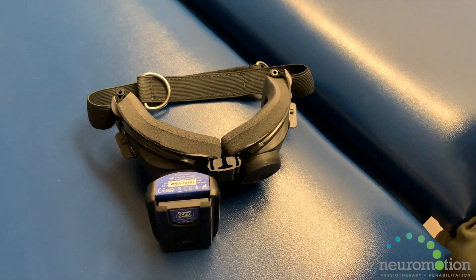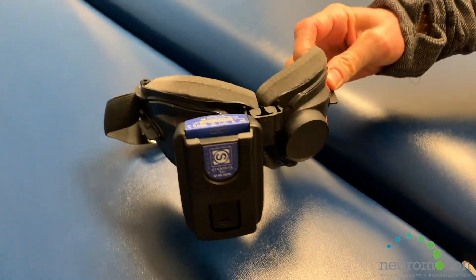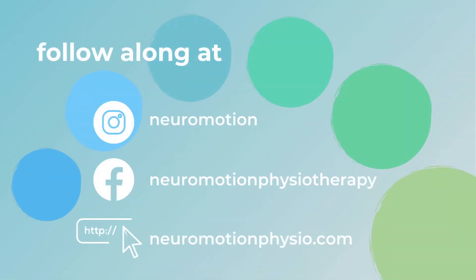Currently these goggles are available at our Victoria location, and we do have physiotherapists trained in vestibular rehabilitation at all of our three locations.